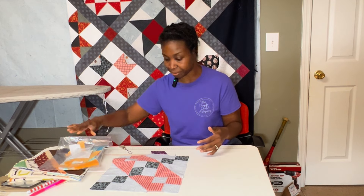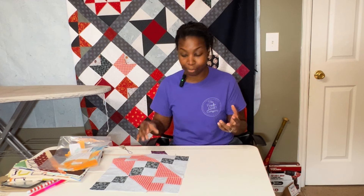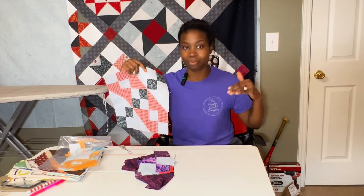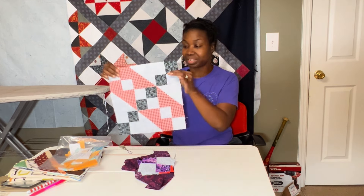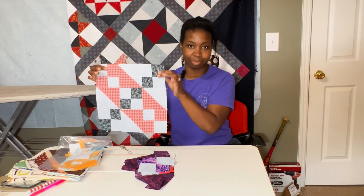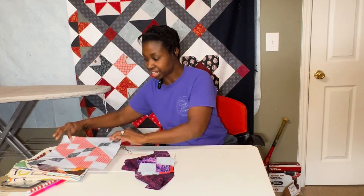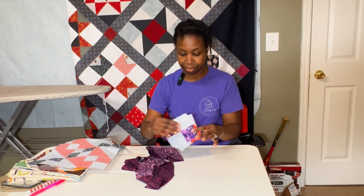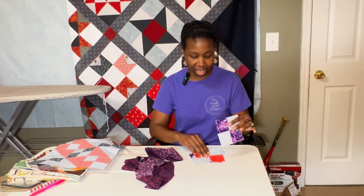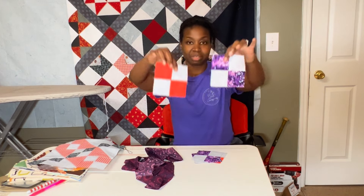Another thing I've been doing while working on this quilt top is a leader-ender project. I finished a Jacob's Ladder block — I think this makes eight that I've completed. I did start another block and I've made some four patches. I'll show you two of them so you can see the colorway we're going to be working with.